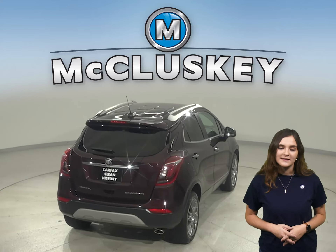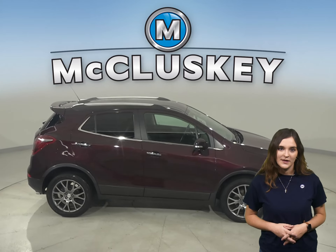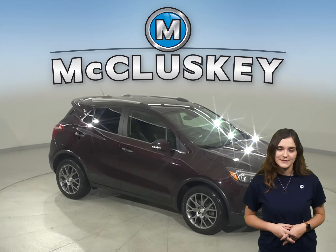This Buick Encore has a clean one-owner Carfax report as well. This vehicle has a lane departure warning system, hands-free Bluetooth, and a blind spot monitoring system.